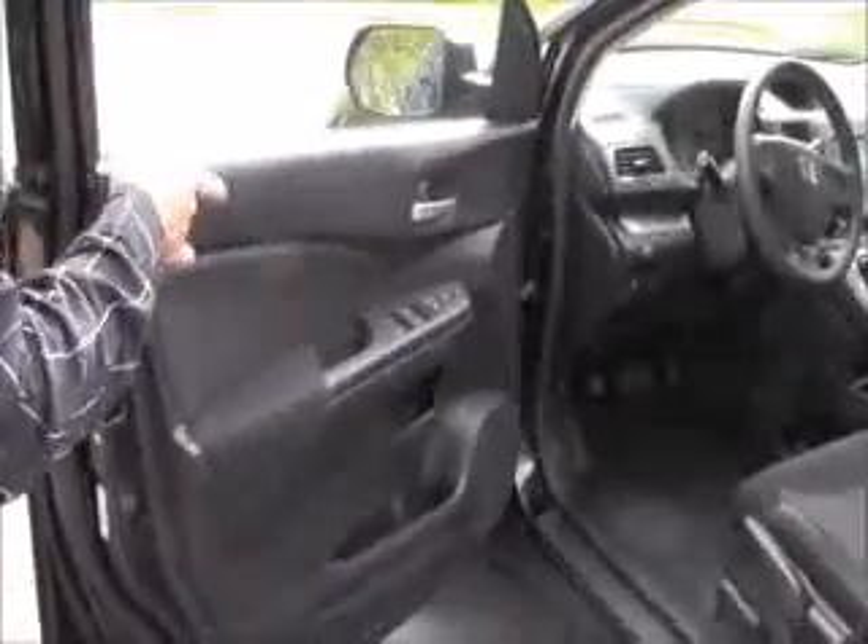You do have your manual adjustments including height adjustment on the driver seat, power windows, power locks, power mirrors.